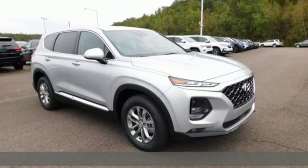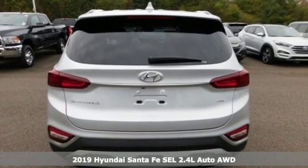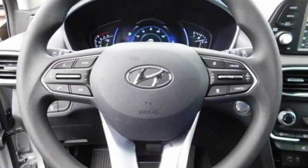Here's a new 2019 Hyundai Santa Fe. Hyundai's attention to detail means a better driving experience for you. A great vehicle is comprised of great features like these.